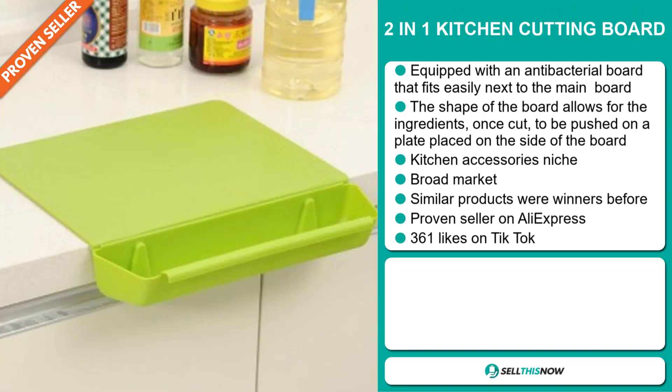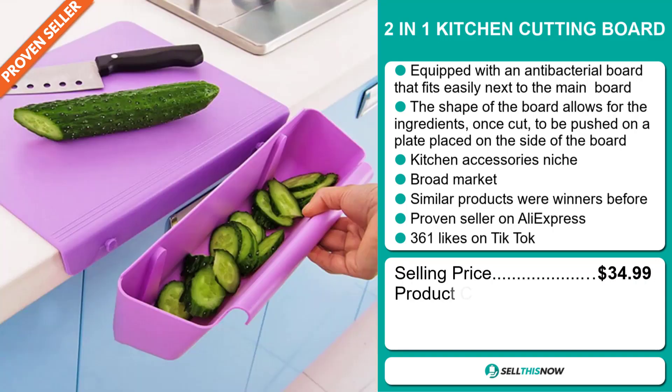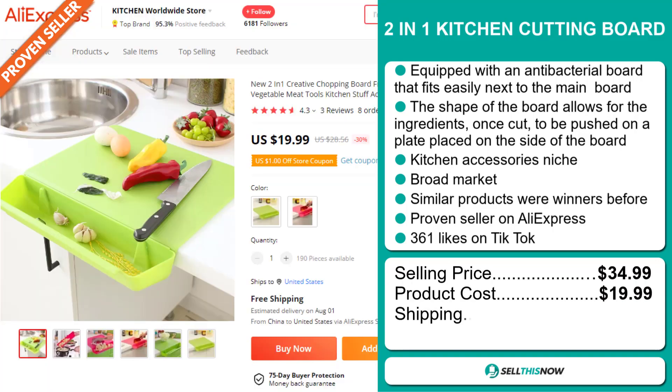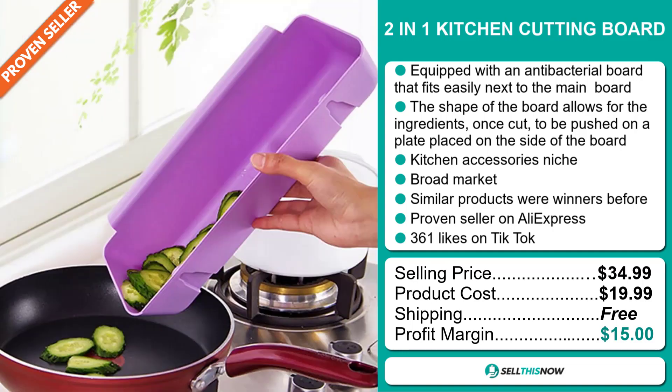The selling price for the two-in-one kitchen cutting board is just under $35, whereas the product cost is only $19.99. Shipping is completely free, so you're looking at a good profit margin of $15. Sell this now!